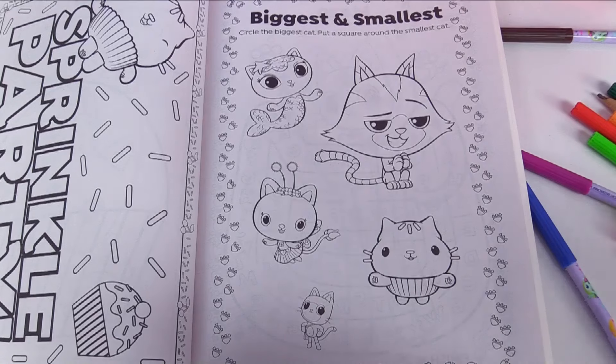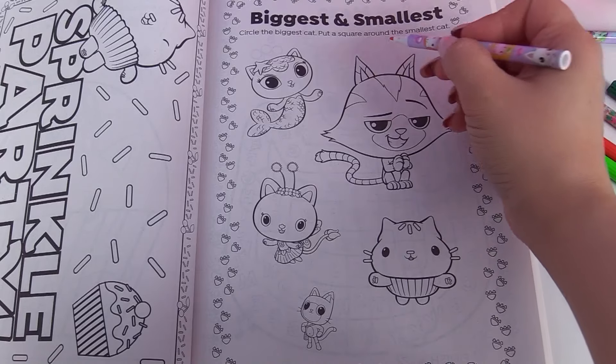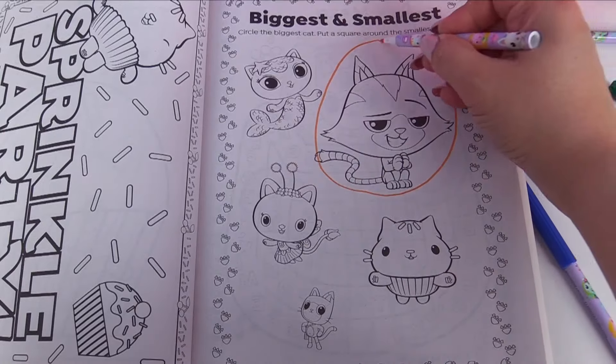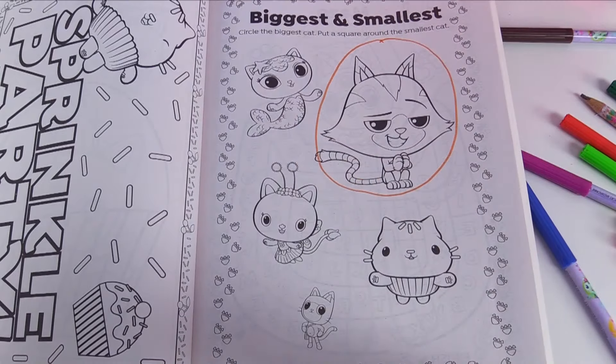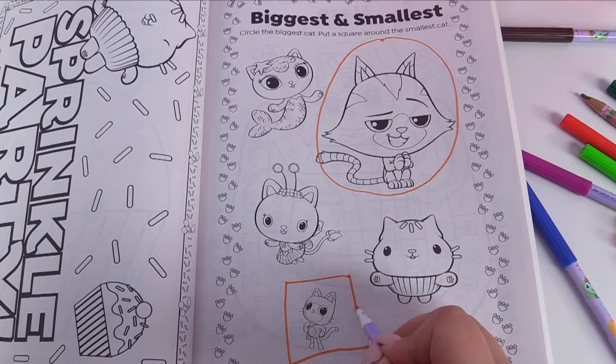Biggest and smallest. Circle the biggest cat and put a square around the smallest cat. The biggest cat is Cat Rat — let's put a circle around him. And the smallest cat is Pandy Paws — we'll put a square around him.